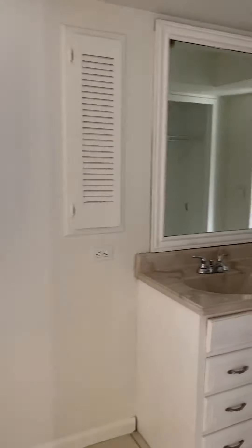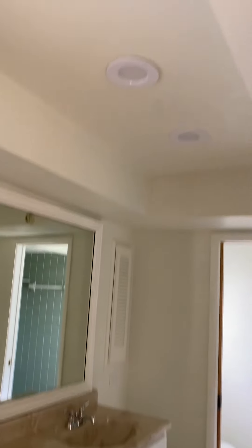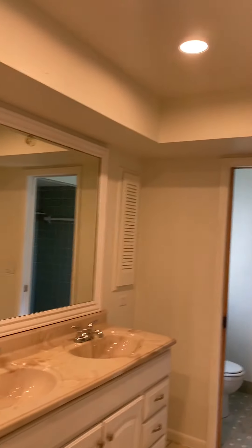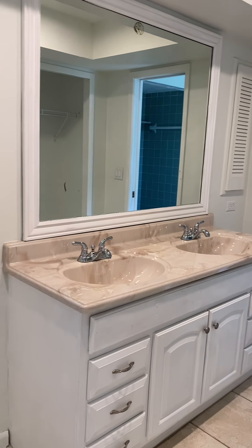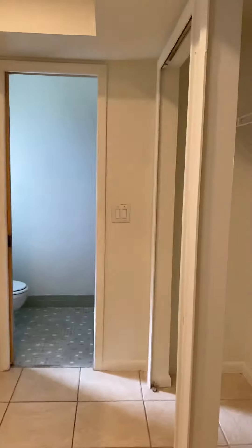Instead of totally erasing the ceiling, they just took the dome out and put some recessed lighting. Cultured marble vanity. But this is all the master closet that you've got for clothes.